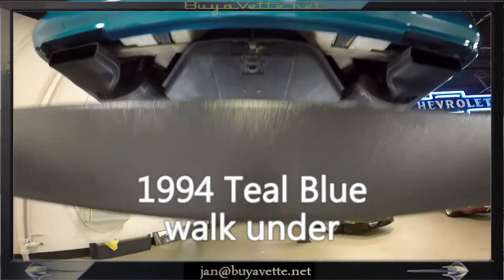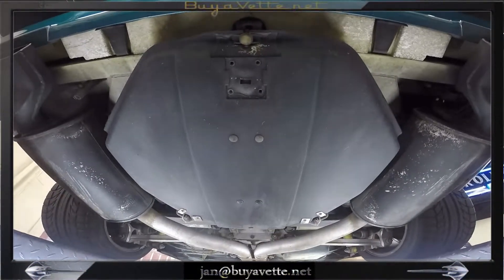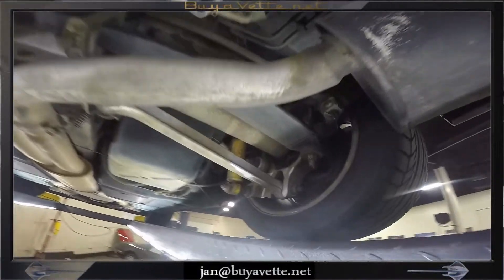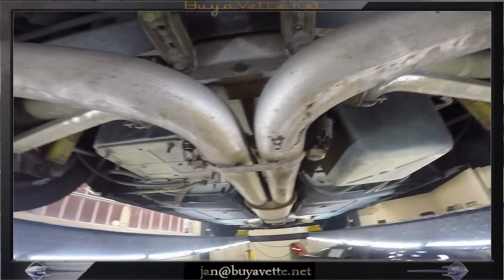Hi, this is Jan at BioVet with the 1994 teal blue coupe. This car is very solid, shows no rust, and the exhaust and suspension parts and the undercarriage as a whole is in very very nice shape.